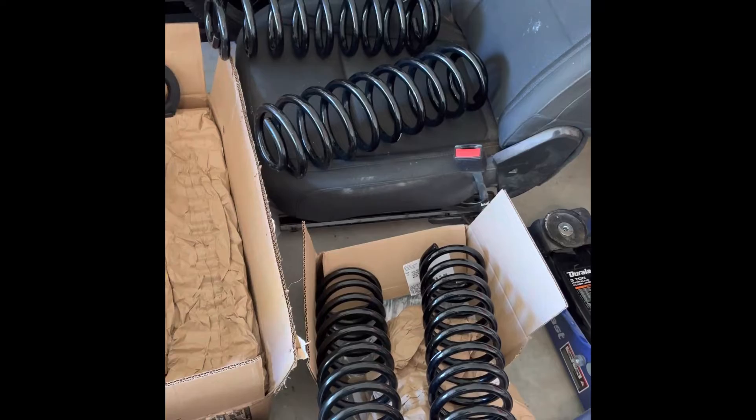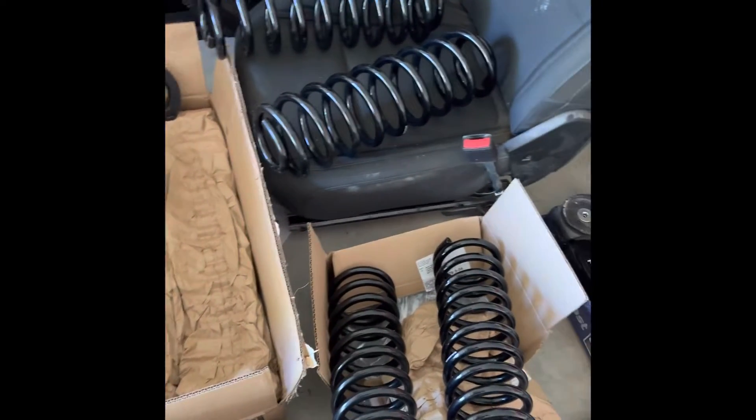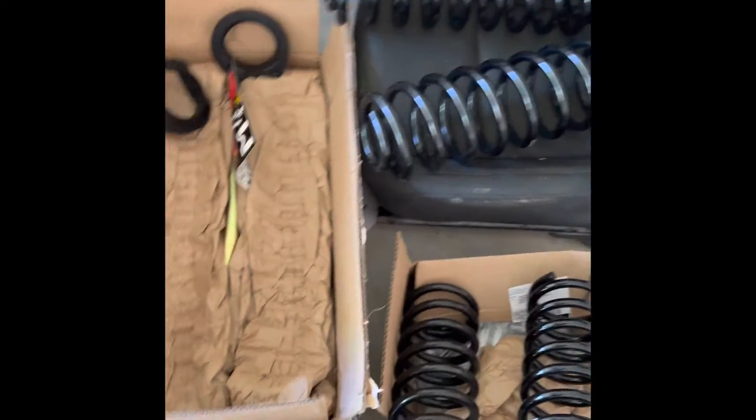Better for me though — I picked those up off Facebook Marketplace for like 300 bucks, along with these Teraflex shock brackets, strap brackets — whatever they're called. I got front and rear for those, so I'll be throwing those on as well.